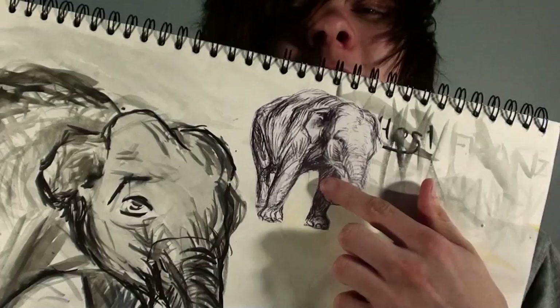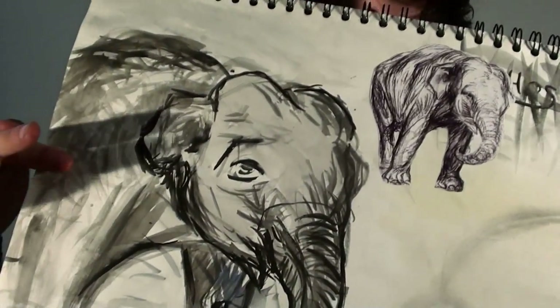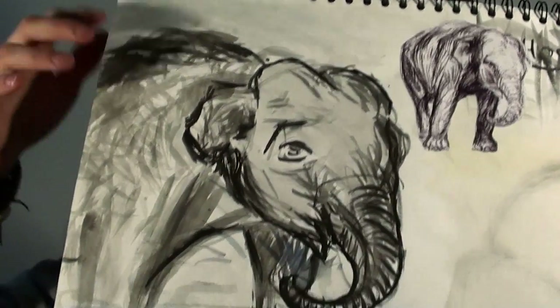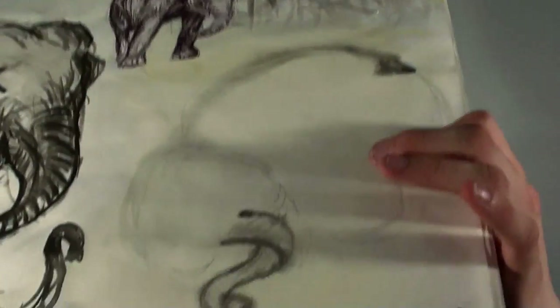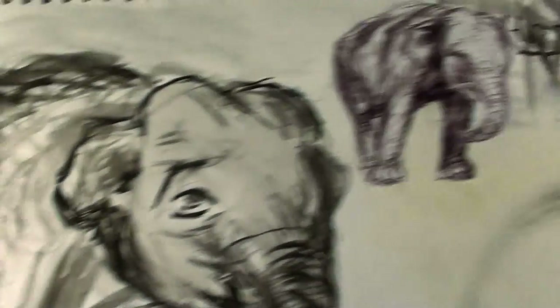Next I decided to do this elephant. I got a picture from the internet and drew the elephant using black paint and inks. I tried to make it really sketchy. I really like it — it came out really well. On this side I kind of got a start. There's the picture and there's the comparison.